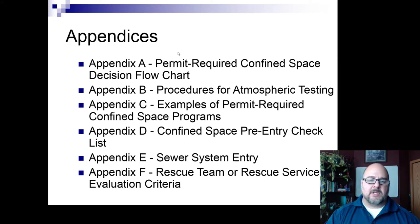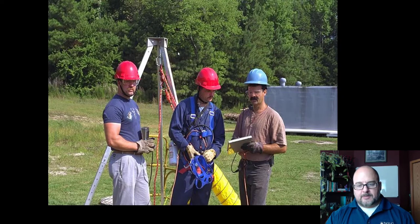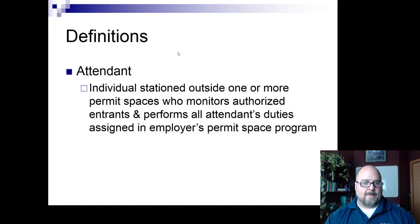There are safety and health issues specific to permit-required confined spaces, and the appendices to 1910-146 have a lot of great information. This image shows a pre-entry checklist setup: the supervisor, the attendant, and the entrant with a tripod over the opening. The entrant is in a harness with what looks like a 15-minute escape tank and a full-face respirator, and it appears they'll be on an airline — bringing in their own breathing air. The attendant is the individual stationed outside the permit space who monitors authorized entrants and performs all attendant duties assigned.